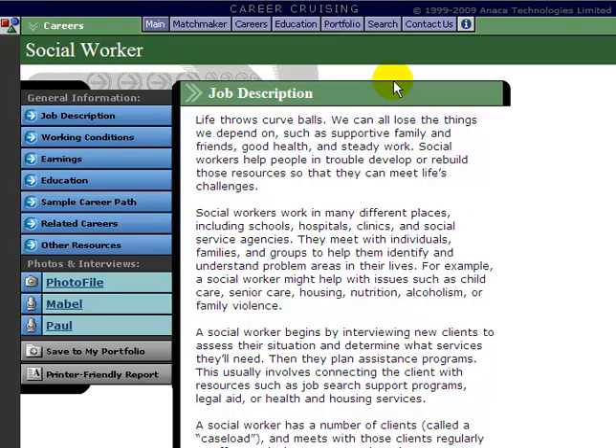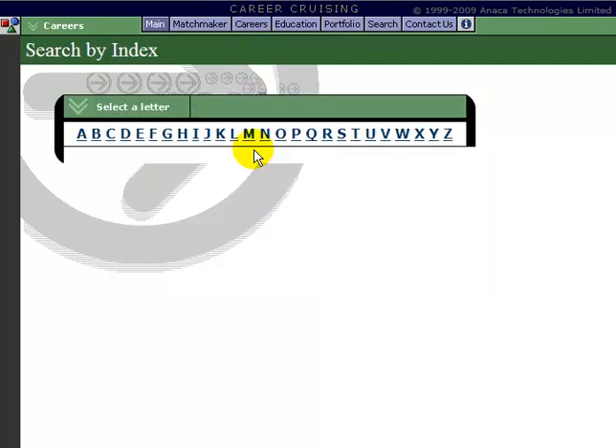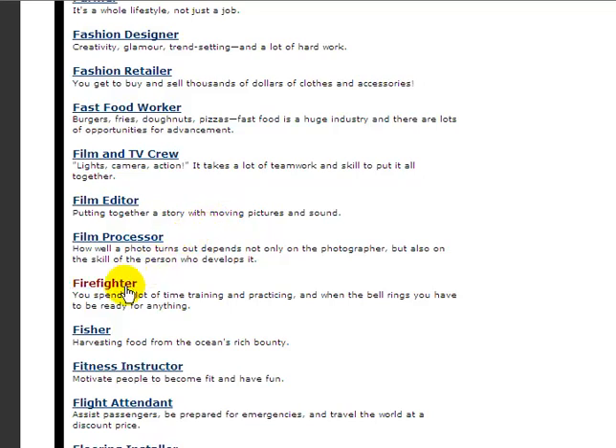Before I give you a breakdown on the information you can find in each occupational profile, I want to point out there are other ways to search for careers on Career Cruising. Going back to the careers section, you can search by index. This gives you an alphabetical index of all the careers. For example, if you want to look for Firefighter, click on F and scroll through all the different careers that start with the letter F.